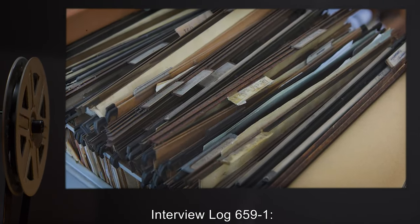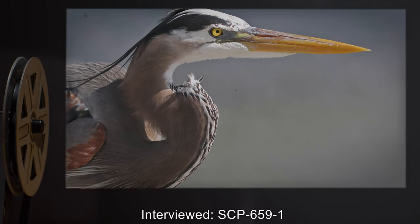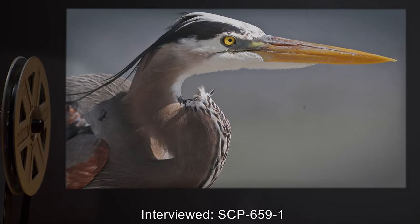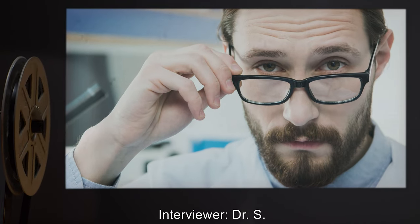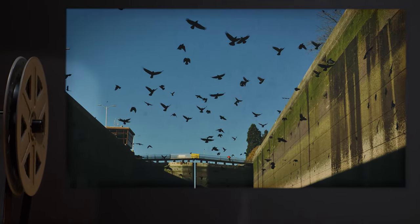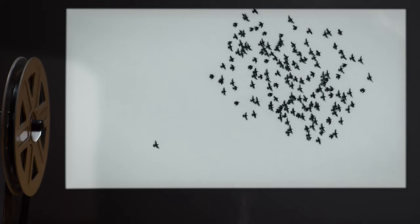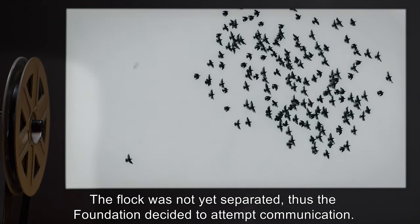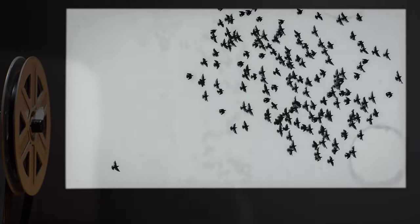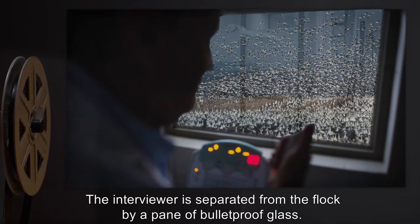Addendum — Interview Log 659-1. Interviewed: SCP-659-1. Interviewer: Dr. S. The following interview was conducted after the site containment breach. The flock was not yet separated; thus, the Foundation decided to attempt communication. The interviewer is separated from the flock by a pane of bulletproof glass.